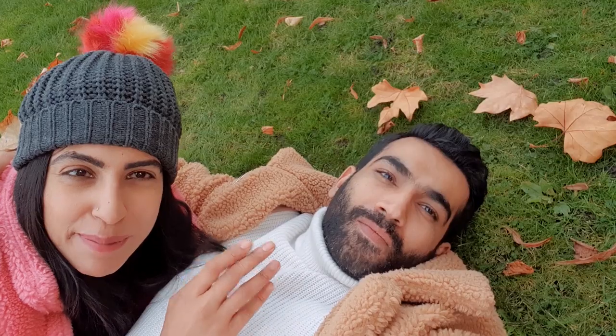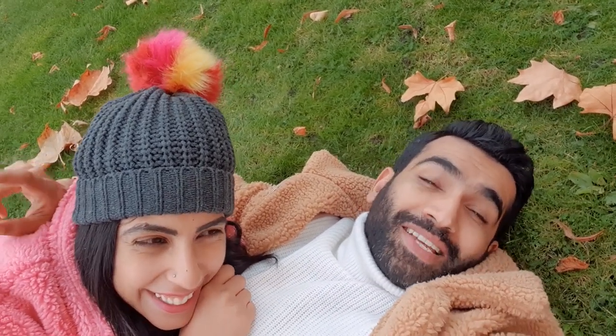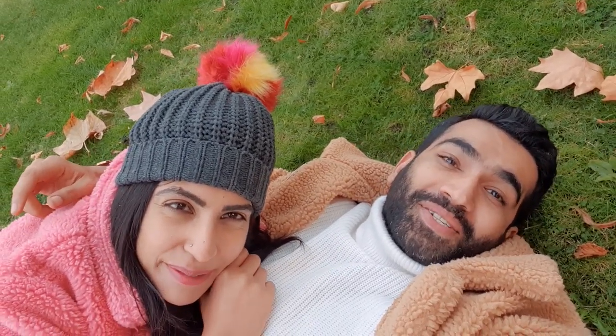We've made ourselves quite at home in this gorgeous autumnal paradise, and I hope you really took something from this video. We had such a great time shooting it despite the sniffles. Please leave us a comment and tell us how you liked it and if you'd like us to do a part 2 of this as well.